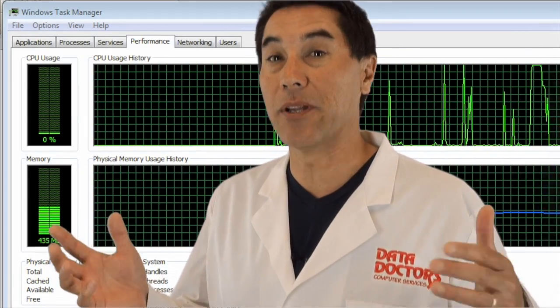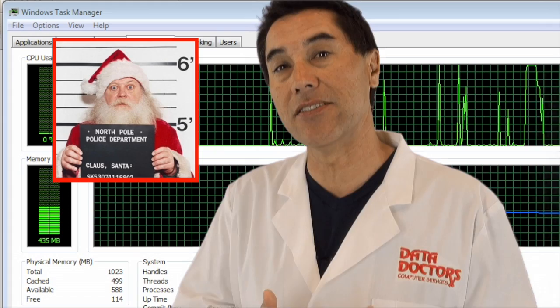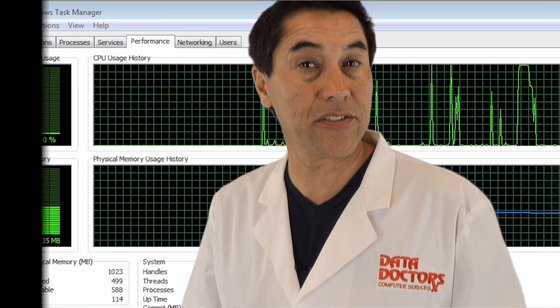Hey gang, as you know, it's tax season, but it's also known as Christmas for criminals. Malware is silent these days, so we're going to give you some tips on how you can do a quick self-check to see if you're safe enough to do your taxes.